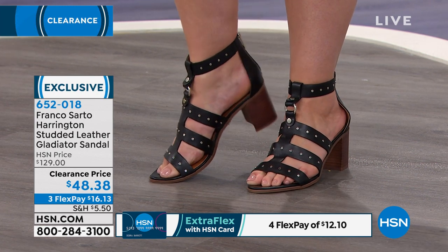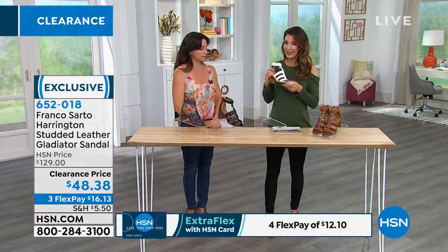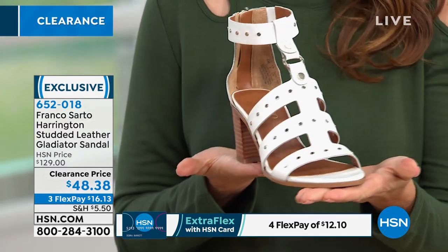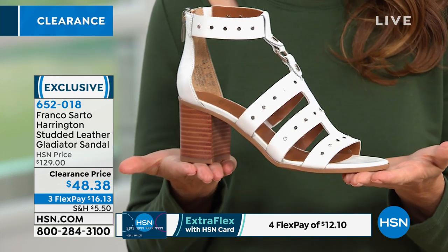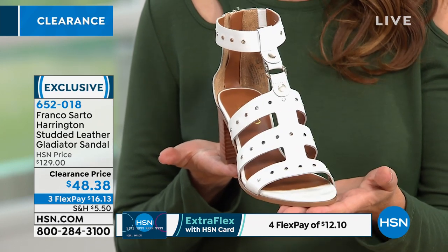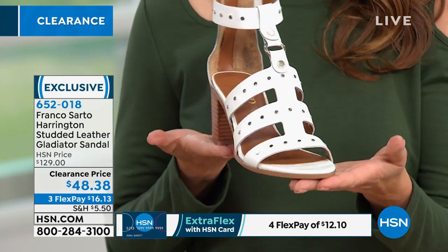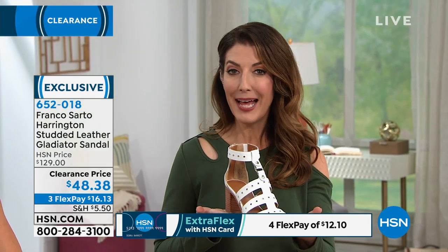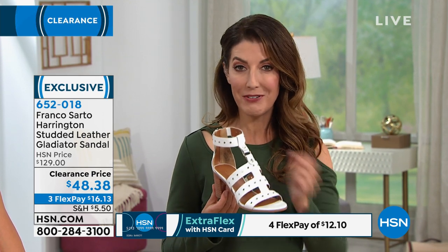Just the right amount of straps that cover the foot, and the fact that it's genuine leather — a wonderful opportunity. Franco Sarto hardly ever goes on sale. You don't see these at department stores for $48.38. The regular price is $129 — it's worth every penny at that price. Today you get it home for just $16.13 per flexible payment. The only way to get in before it sells out is to go to HSN.com, the app on your smartphone or tablet, or give us a call. We have your color and your size right now.